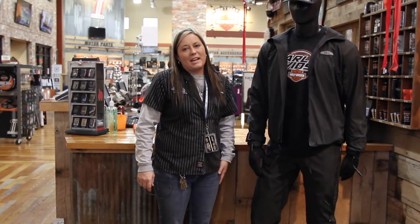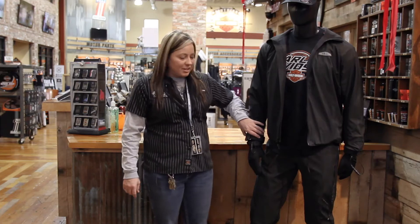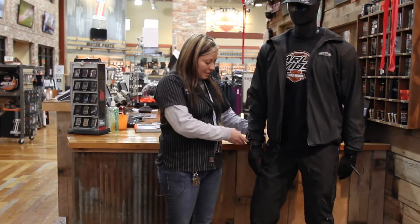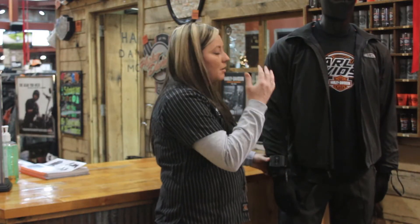Hi, this is Jessica with Southern Thunder Harley-Davidson, and I'm here to talk to you today about the new heated gear. It's Harley's latest innovation. This is one-touch programmable heated gear that features a Bluetooth receiver, which controls the heating elements on the entire gear.